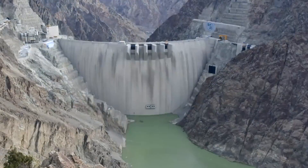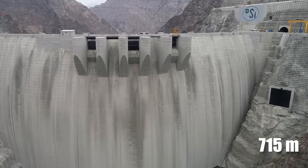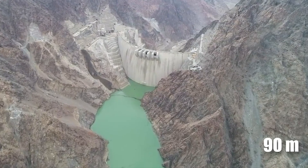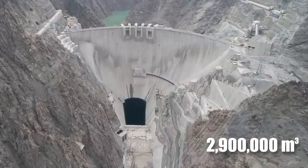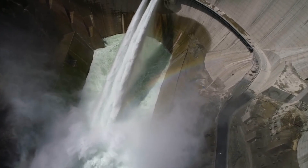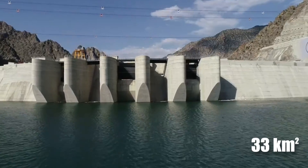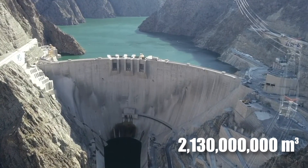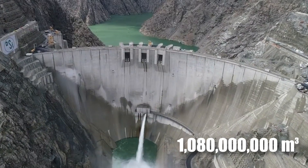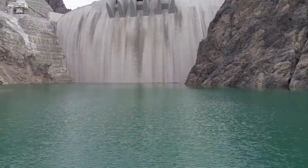The use of a double-curvature arch also allows for a reduction in the volume of materials needed. The dam's crest, positioned at an altitude of 715 meters above sea level and spanning a length of 490 meters, with a thickness of 8 meters at the crest and 90 meters at the base, required 2.9 million cubic meters of concrete — less than what would have been needed for a traditional straight arch dam of similar size. The dam's reservoir, covering a surface area of 33 square kilometers, boasts a total storage capacity of 2.13 billion cubic meters, with an active storage of 1.08 billion cubic meters, critical for managing water flow and ensuring consistent power generation.